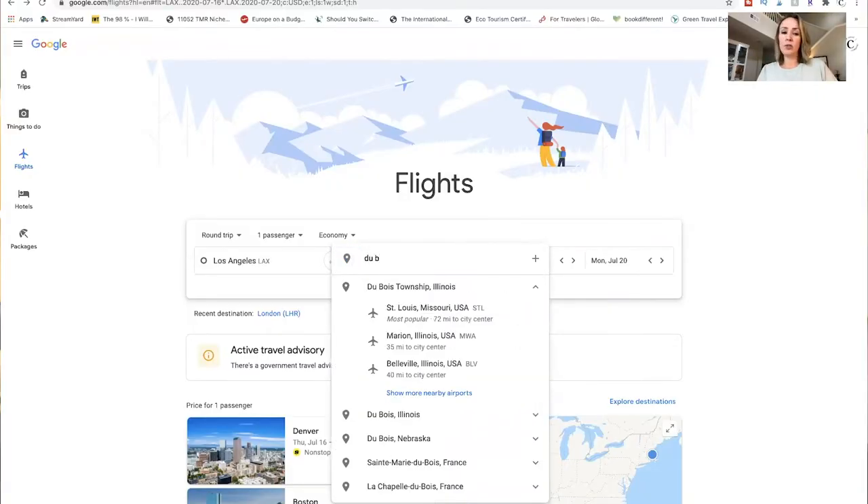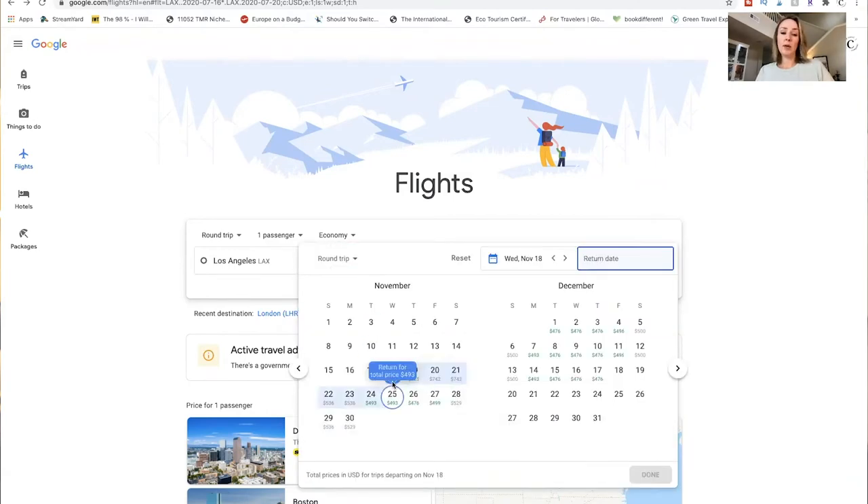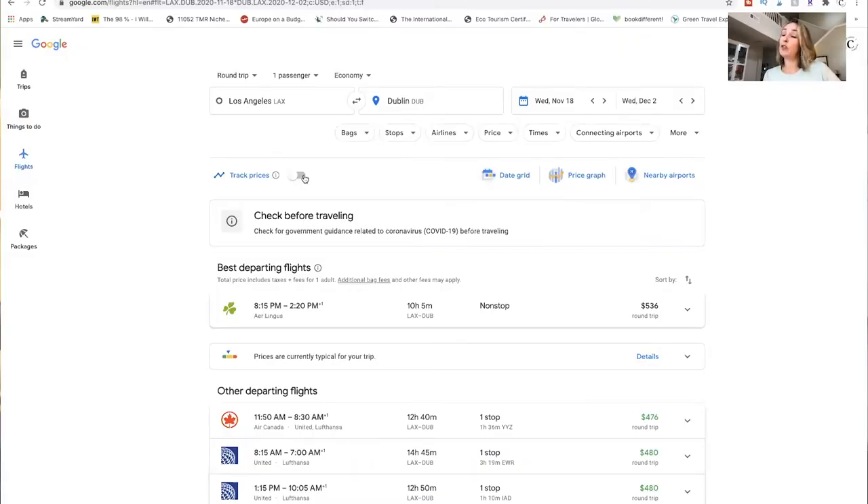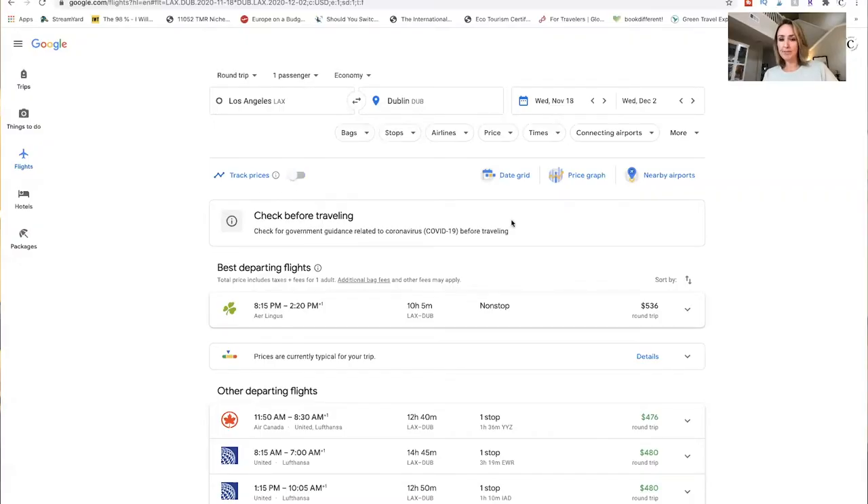Say you've done all that research and decided you want to go to Dublin on those cheapest dates — November 18th to December 2nd. Let me show you a few more hacks to save even more money. One of the first is 'Track Prices': toggle this on and it will watch the flight to Dublin from LAX for those exact dates and send you notifications any time the price changes — whether it goes up or down — so you can jump on buying it when it's at its absolute lowest.